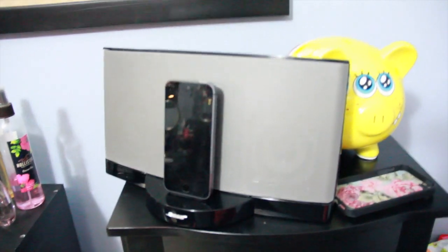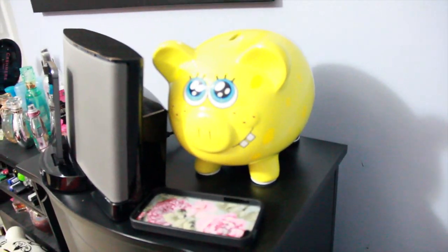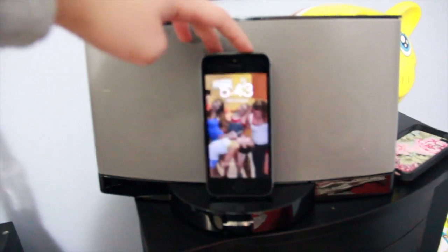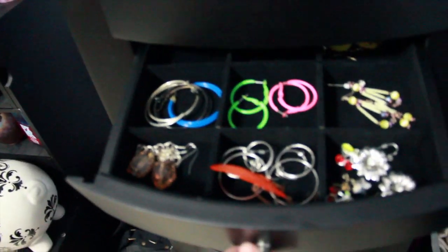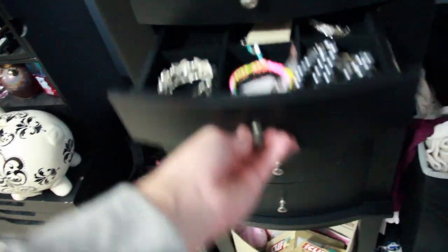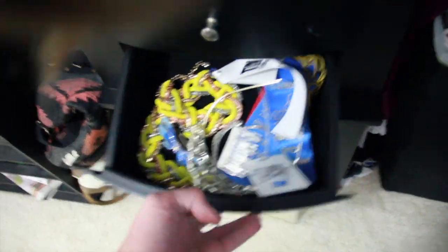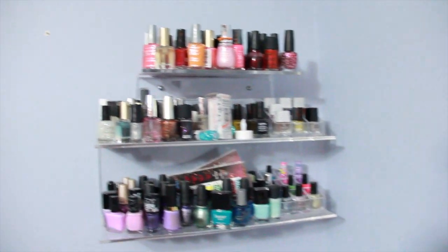Coming over here I have my dirty laundry — don't look at that — and I also have my Bose dock, which is the coolest thing ever because it plays my music super loud or really softly right before I go to bed. I also have my Spongebob piggy bank and my Wildflower case for my phone. In this little dresser I have some earrings, different jewelry, watches, and some awards I've won. I also have my Cliff Bars underneath there, my sleeping bag on the side, and right here I have all my nail polish — thumbs up if you'd like a nail polish collection video.